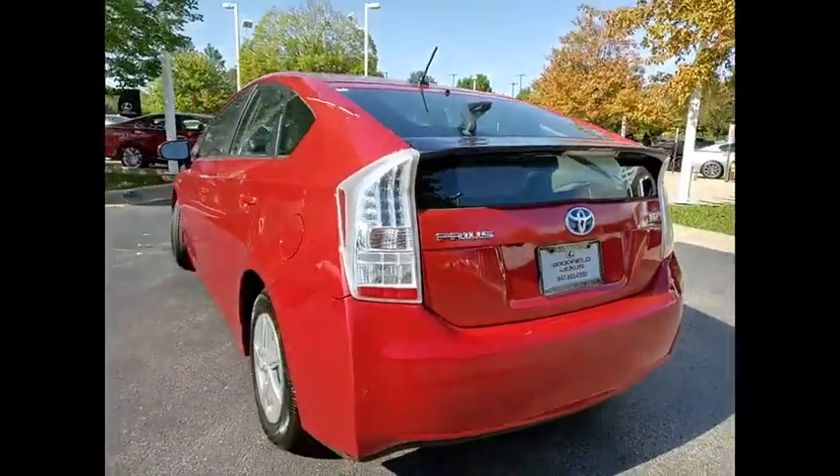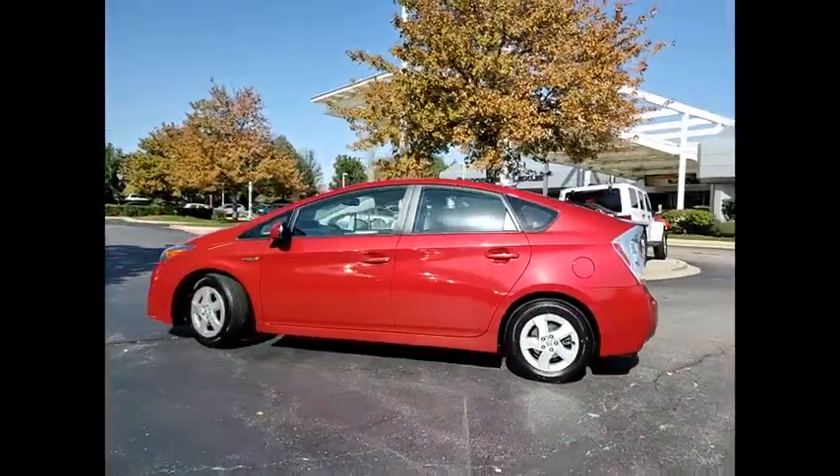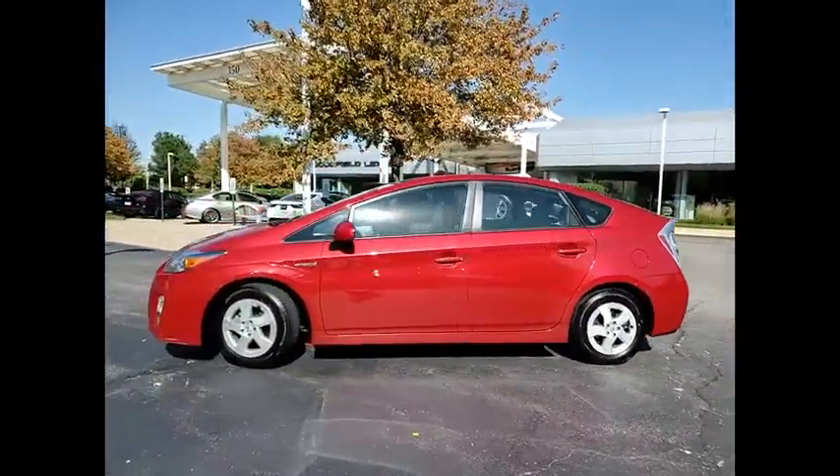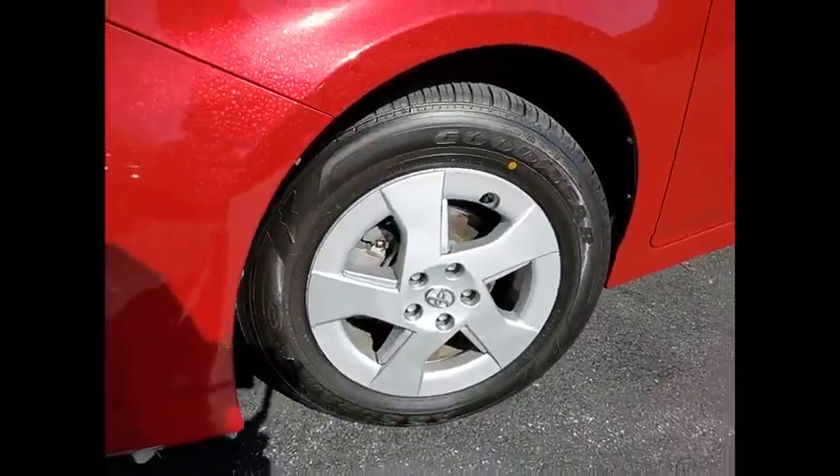Rear spoiler, traction control, stability control, braking assist, regenerative braking system, airbags — driver and knee — cruise control, child safety locks, multi-function display, power windows.